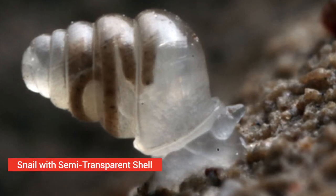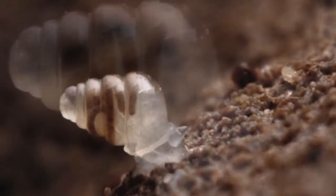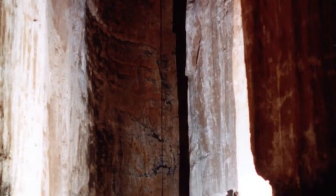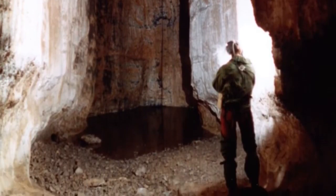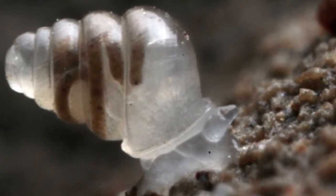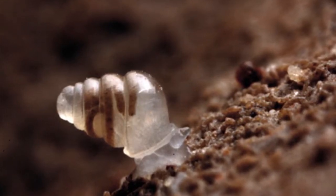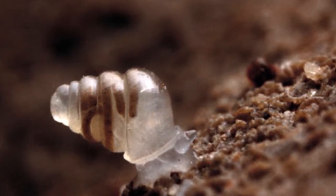Snail with semi-transparent shell. This snail with a transparent shell is a recently discovered species found at a depth of 980 meters by Dr. Alexander Wiegand in the Lukina Jama Trojama, the deepest cave system in Croatia. They are completely blind and possess translucent shells with 5 to 6 whorls. The second whorl of their shells has a characteristic dome-like shape. They are also extremely slow moving and may depend on passive transportation through running water or larger animals for dispersal.